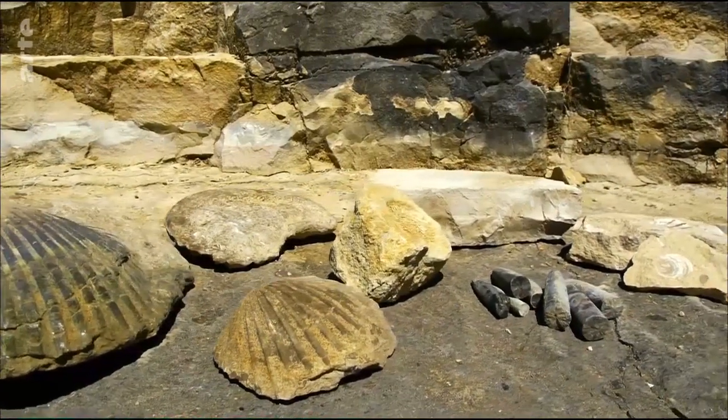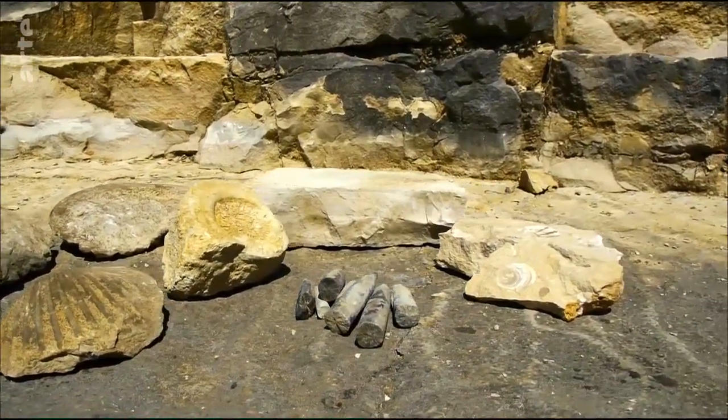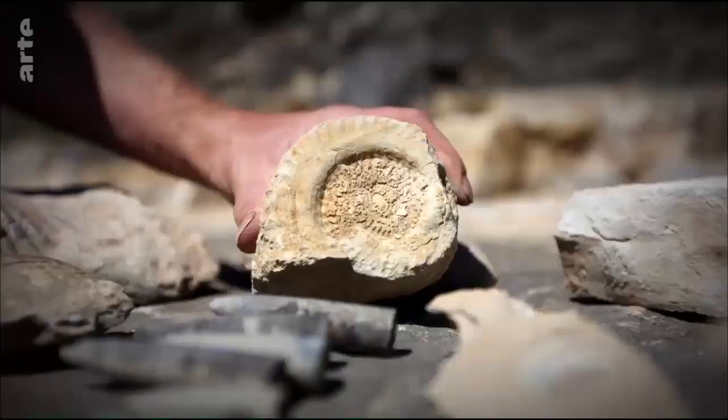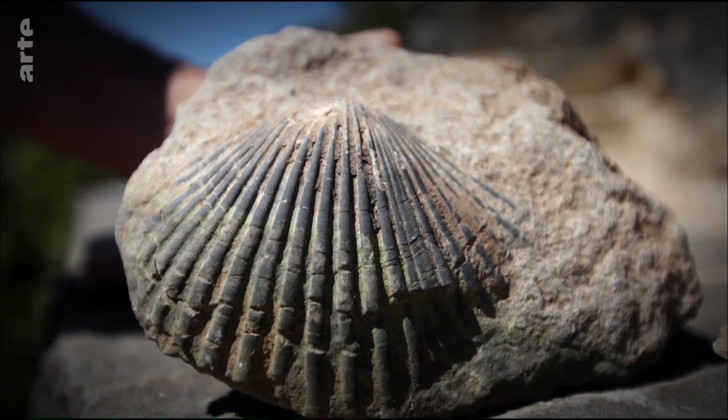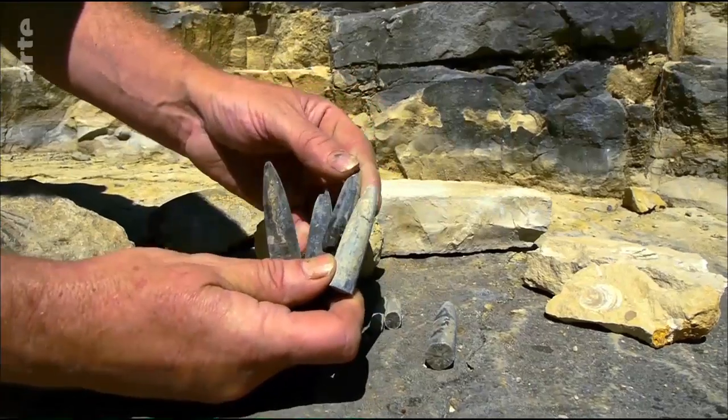Das Gestein liefert weitere Hinweise, zum Beispiel fossile Muscheln. Aber auch Tiere, die heute ausgestorben sind, wie diese Keile, sogenannte Belemniten. Mit Mayonnaise eine Köstlichkeit. Damals.